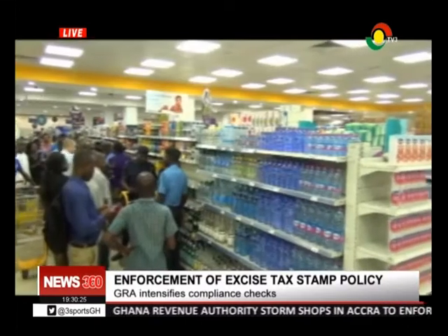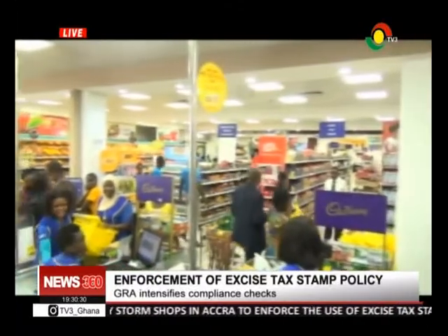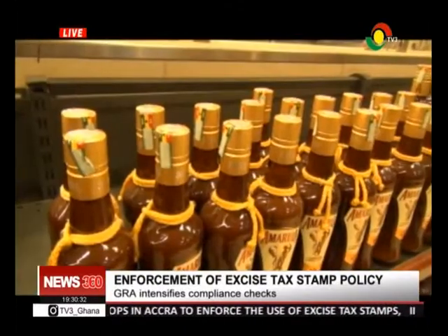Until December 31, 2018, the government will share the cost of the stamps with manufacturers and importers on a 50-50 basis.